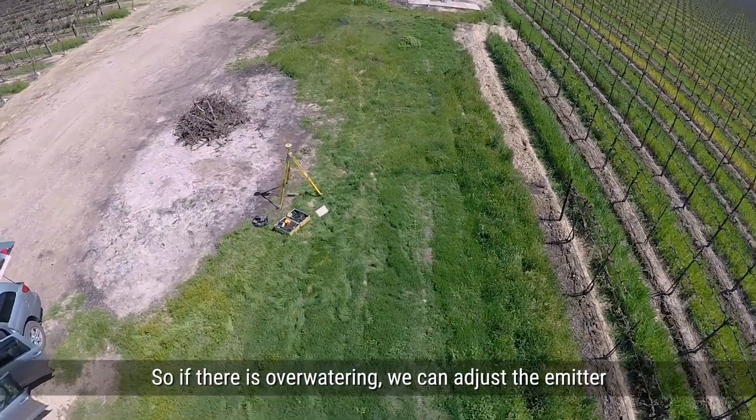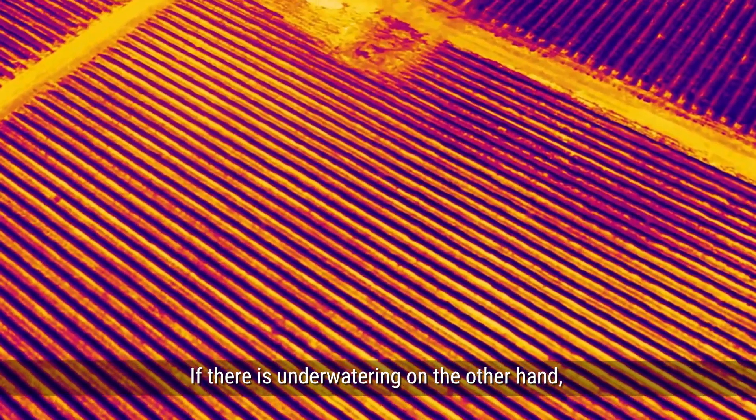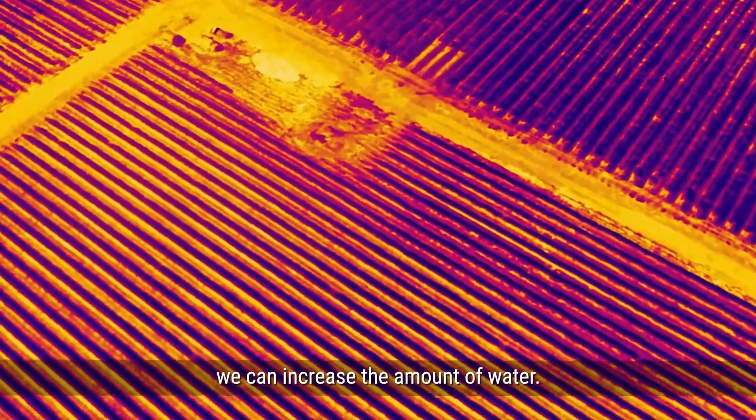So if there is over-watering, we can adjust the emitter and reduce the amount of water that is delivered. And if there is under-watering, on the other hand, we can increase the amount of water.